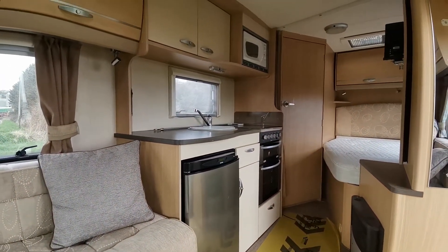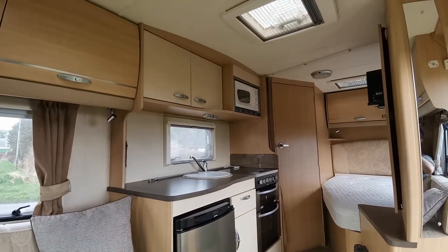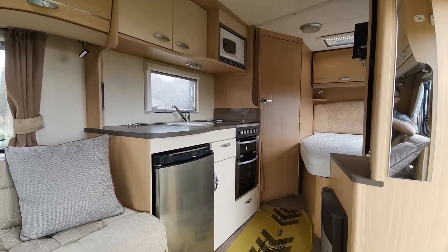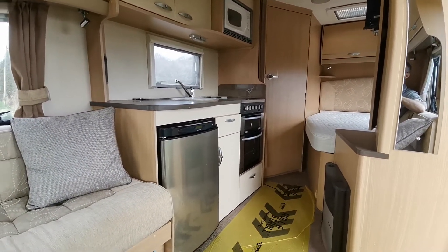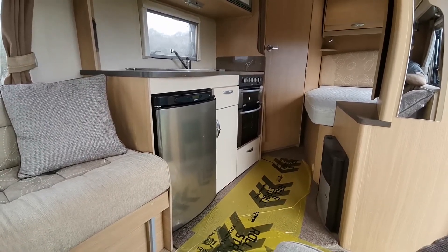On the driver's side of the van we have the galley kitchen, which features overhead cupboards, a microwave oven, a four burner hob with separate grill and oven, and an under-counter fridge freezer. Again with a good array of cupboard space.